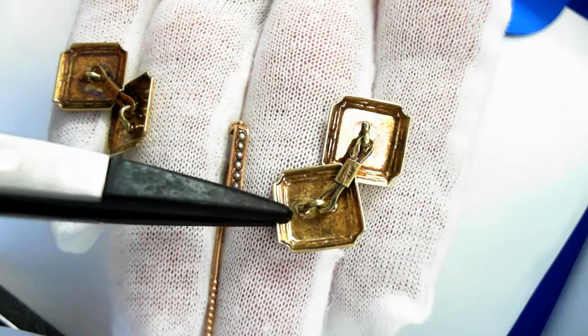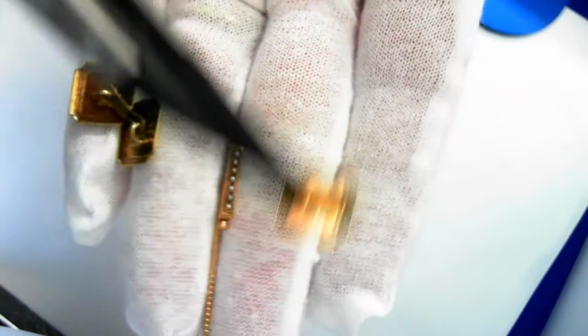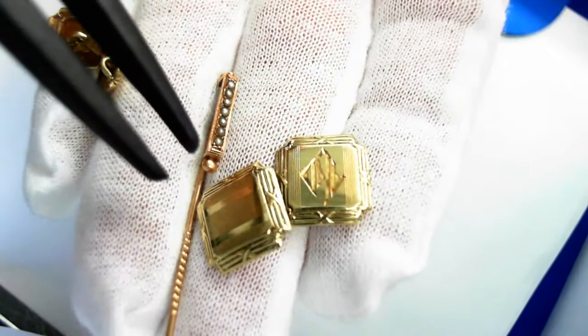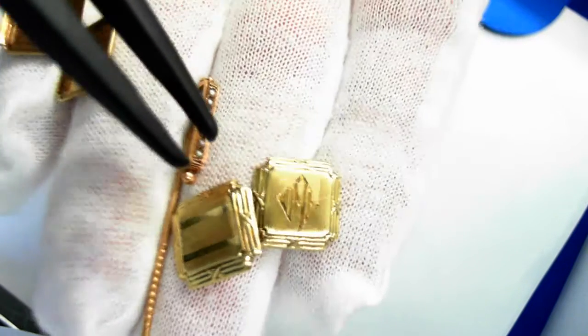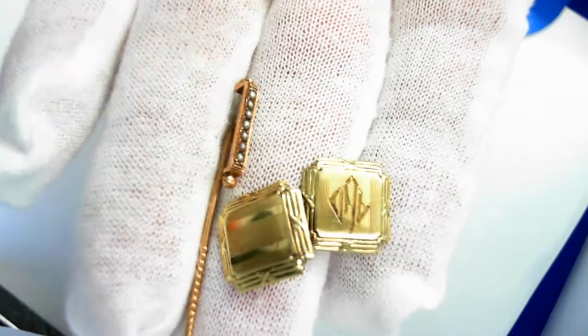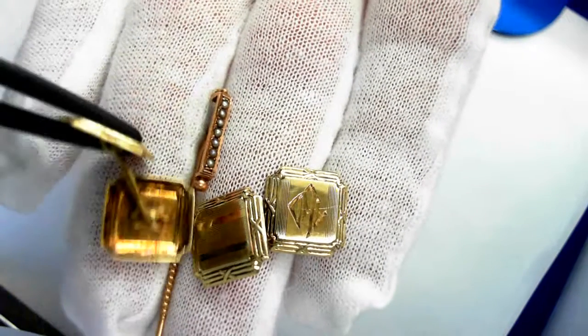Turn that over so you can see the condition — there we are. So it makes a perfect gift for a gentleman, or for yourself — you can buy it.